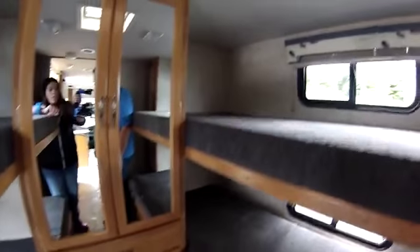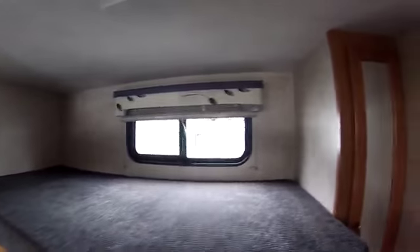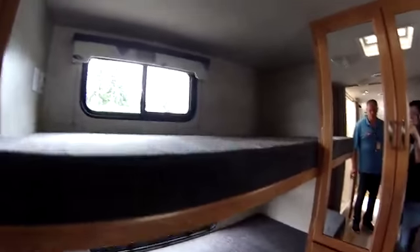Now what makes this coach so rare — and I'll get out of the way so you can see it — is this has four bunks back here with lots of storage. So you have sleeping for 10 in this coach, which is pretty unheard of in a smaller motorhome.